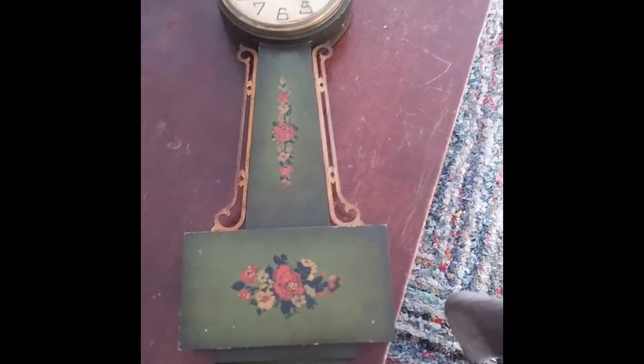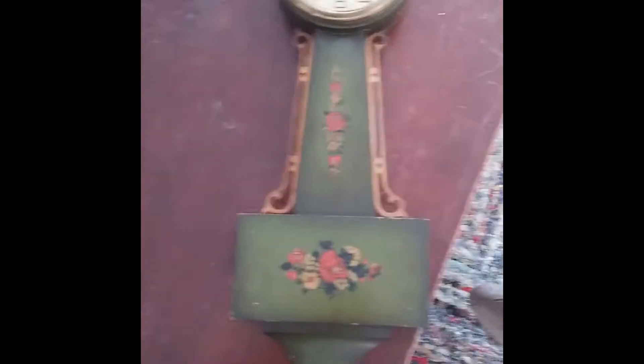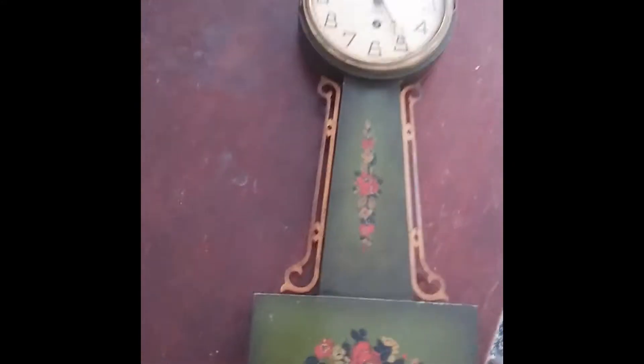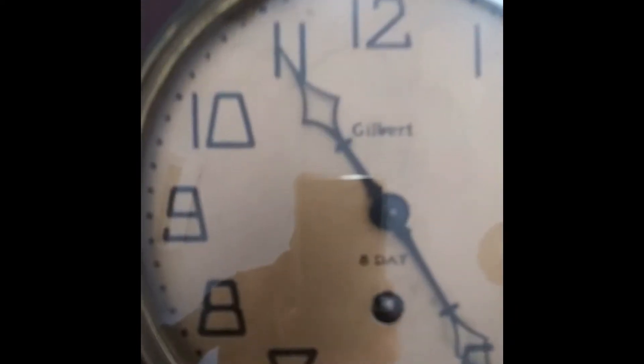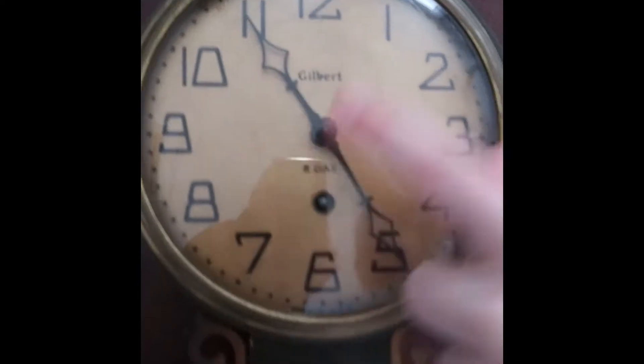It's a clock and we need to make it get fixed. Can you tell me anything else about it? It's a clock and it's old and it has pictures of things on it — like there, and there, and there.